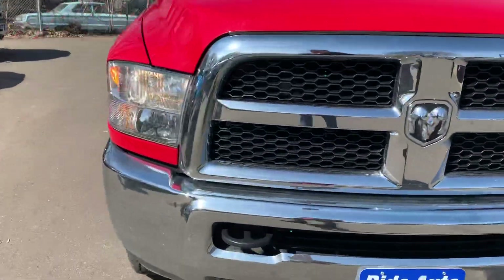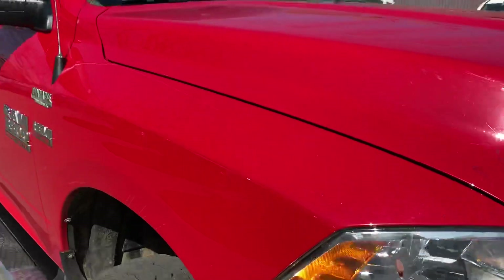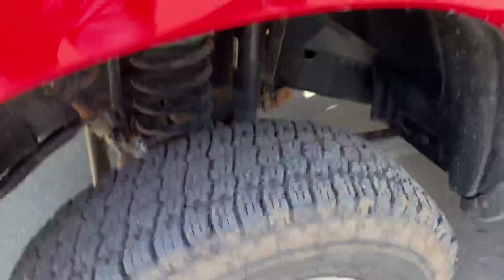As you can see, this thing's in really nice shape. The body's in nice shape. There's the condition of the hood, condition of the tires.